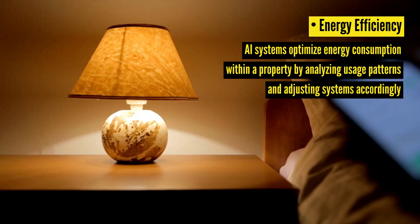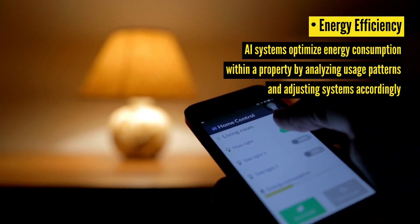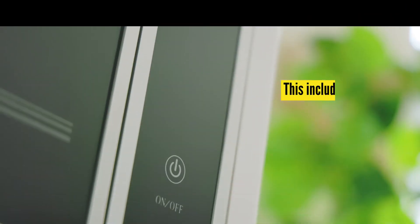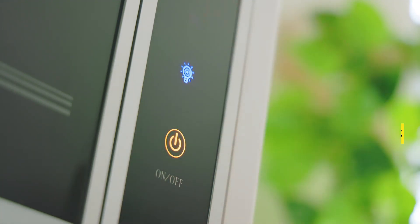Energy Efficiency: AI systems optimize energy consumption within a property by analyzing usage patterns and adjusting systems accordingly. This includes controlling heating, ventilation, and air conditioning systems.